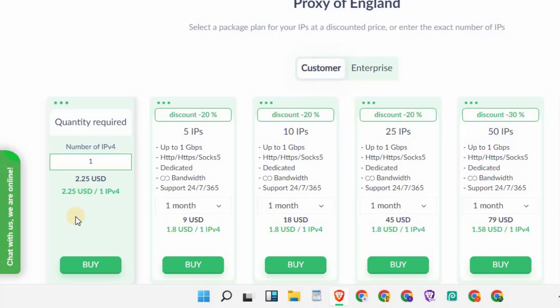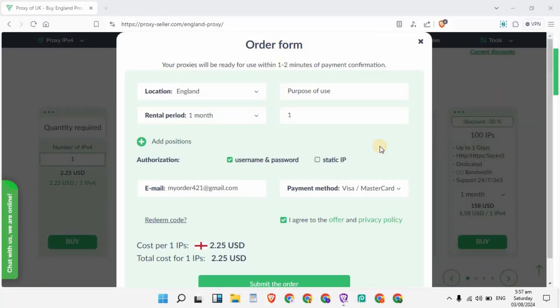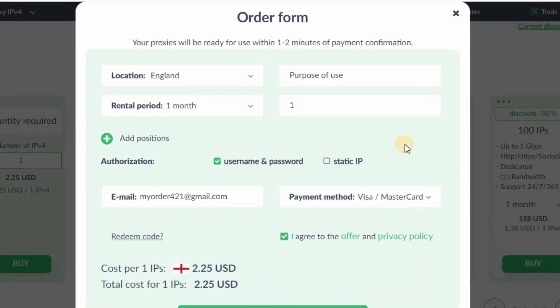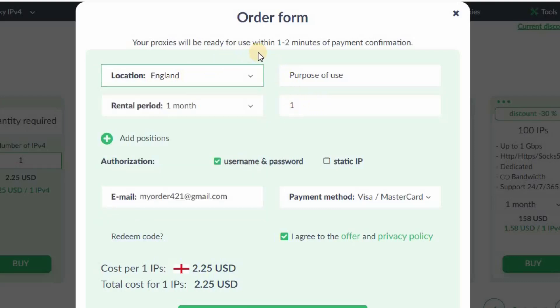For now I'm going to buy just one IP. I'll click on the first package and click the buy button. As soon as you click on the buy button, you will see this order form where you can put in the necessary details. It's showing location options — if you want to change location, click on the dropdown and you will see more locations like USA, Germany, Netherlands, etc. I'm going with England.